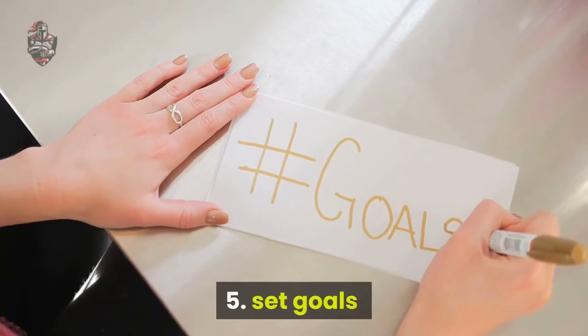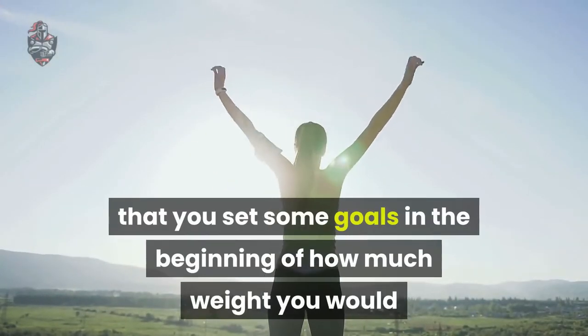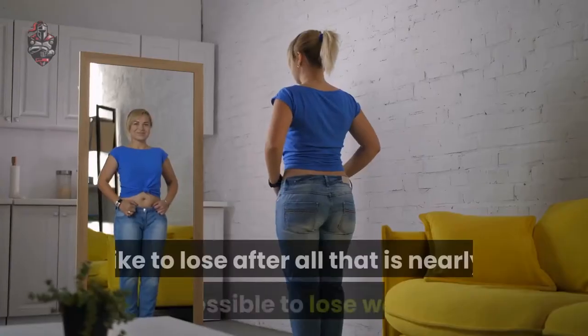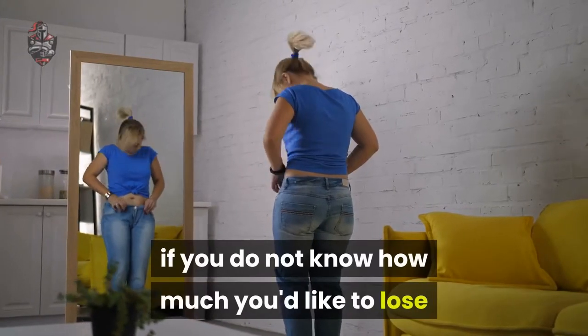Tip 5: Set goals. It is important that you set some goals at the beginning about how much weight you would like to lose — after all, it is nearly impossible to lose weight if you do not know how much you'd like to lose.